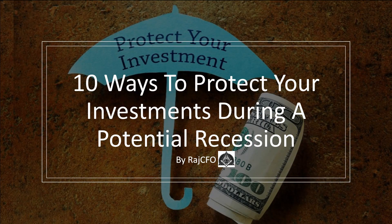Welcome back to Raj CFO, the channel that helps you navigate the world of finance and economy. In this video we will be discussing 10 ways to protect your investments during a potential recession. With the economy facing uncertain times, it's important to take proactive steps to safeguard your investments and ensure their long-term growth. So, let's dive in.